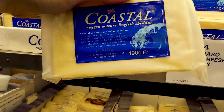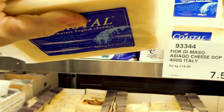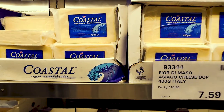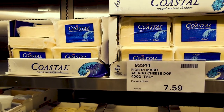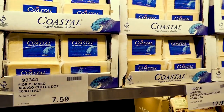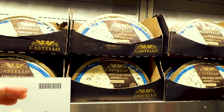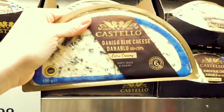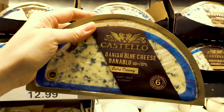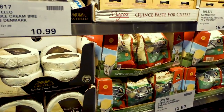The cheeses we tend to buy outside of the shredded ones include the Coastal Rugged Mature English Cheddar — my favorite. It's 490 grams for $11, with those little crunchy bits inside that aged cheddar has. It's really the only aged cheddar here that's good — others I've tried elsewhere tasted off. We also pick up the Costello Danish blue cheese — my oldest and husband love it, especially on burgers. That's two 200-gram triangles for $13.